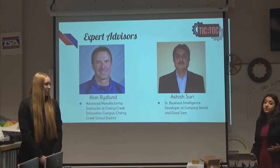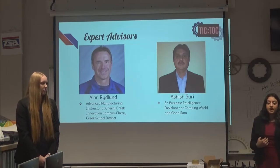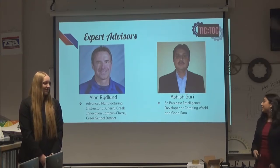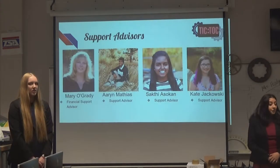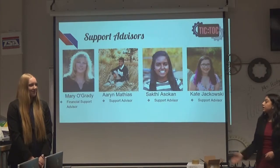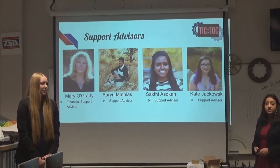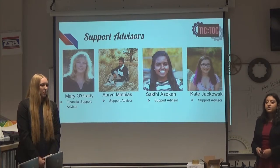He has a master's in computer science and a background in electrical engineering, so he was a perfect fit for our project considering I was working on the electrical and programming aspects. He is a senior business intelligence developer at Campbell and Goods Am. Some of our other support advisors are Mary O'Grady, Adi's mom, who was a financial support advisor; Arine Mathias, a senior at Grandview High School; Safi Asokin, a freshman at the University of Colorado Denver; and Kate Jachowski, a freshman at the University of Notre Dame.